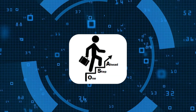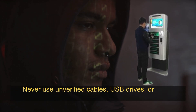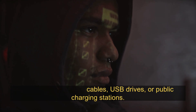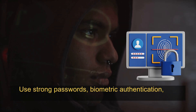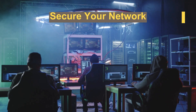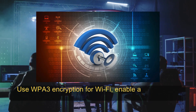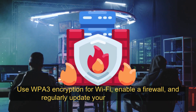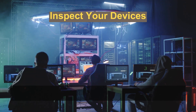Now that you know about these tools, here's how to stay one step ahead of hackers. Avoid public or unknown devices — never use unverified cables, USB drives, or public charging stations. Enable security features: use strong passwords, biometric authentication, and multi-factor authentication. Secure your network: use WPA3 encryption for Wi-Fi, enable a firewall, and regularly update your router firmware.